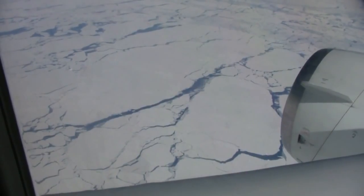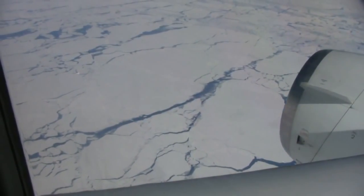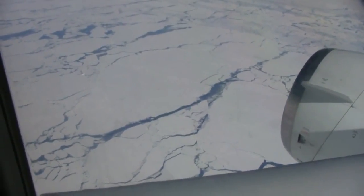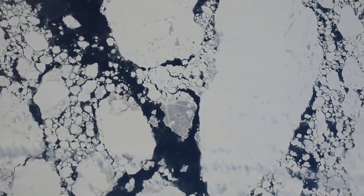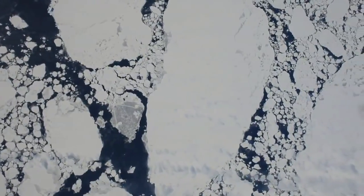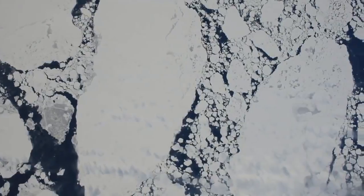In previous webisodes, you've seen a few clips of Antarctic sea ice that I shot out the window of the DC-8. But now you're going to get a much better view of this ephemeral type of ice. A special camera was mounted in the belly of the plane for Operation Ice Bridge, looking straight down, recording the view on every flight.